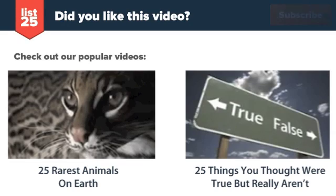If you liked the video you just saw, feel free to subscribe to our YouTube channel using the orange button in the top right, and don't forget to go check out our website at list25.com for more awesome lists.